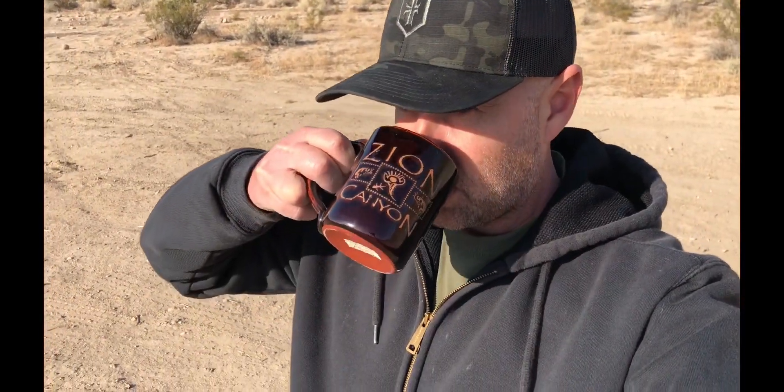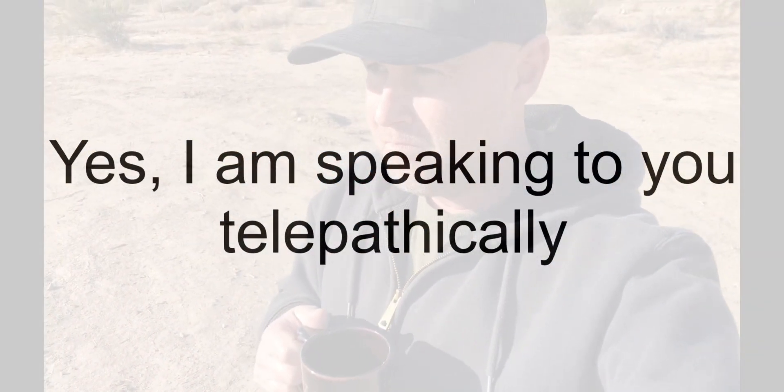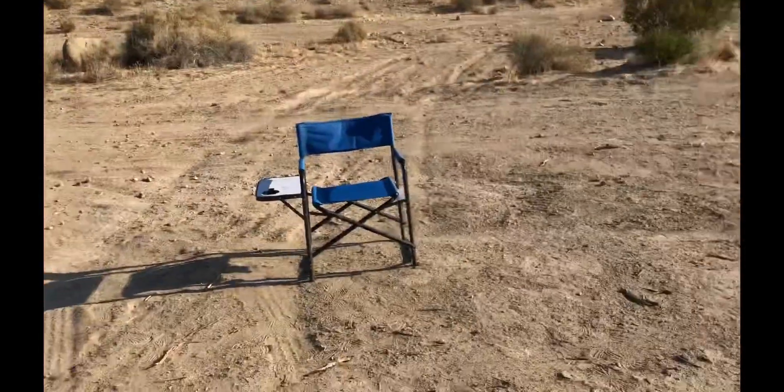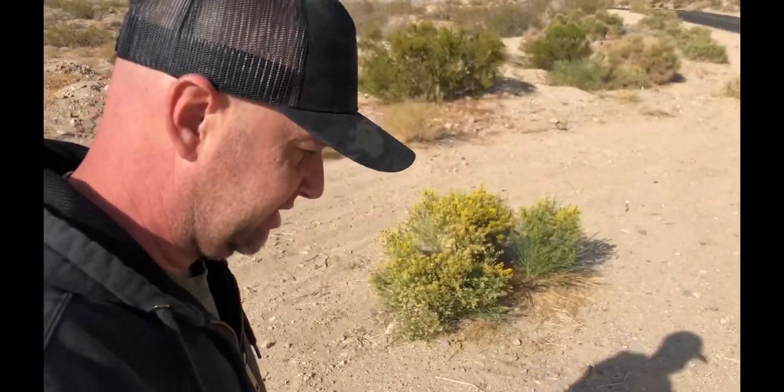Hey, I'm Mike from the Logo on the Hobo RV Adventure Channel — welcome back. Today's video is about a recent trip we took to the Jawbone Canyon BLM area just north of Mojave, California. Let me wrap up my morning tai chi routine and herbal tea — just kidding, it's coffee — and we'll get going.